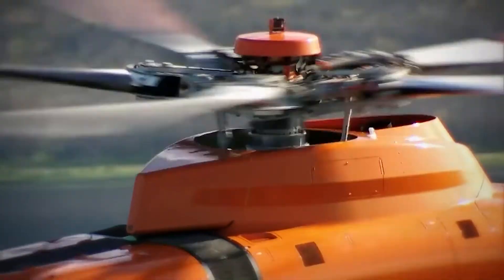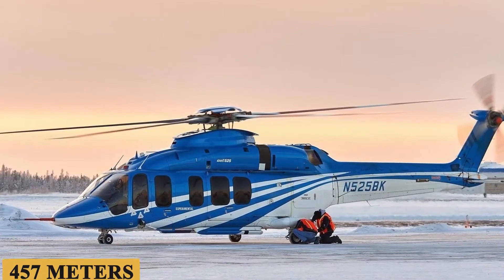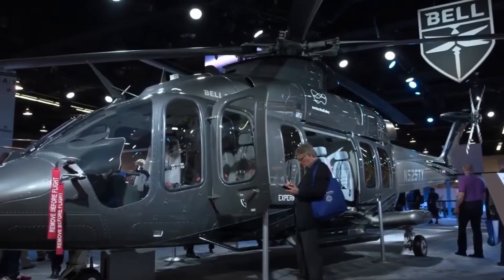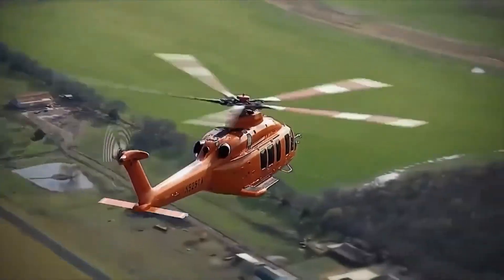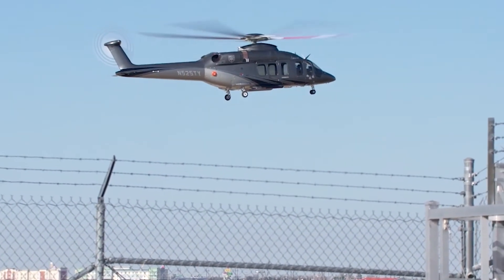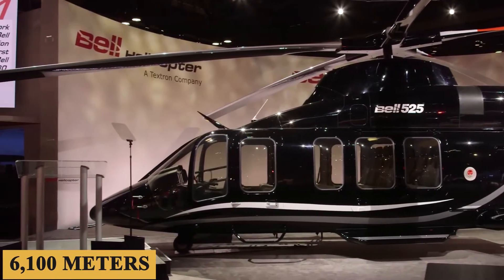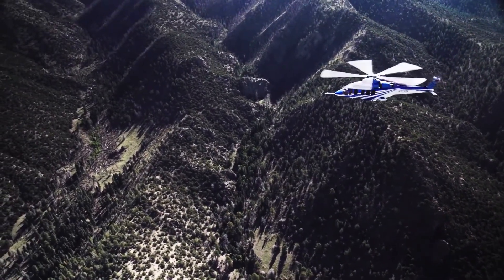As you throttle up for takeoff, the rate of climb is another area where the Bell 525 excels. With an initial climb rate of 1,500 feet or 457 meters per minute, the aircraft ascends with agility and purpose. The fly-by-wire controls provide crisp and immediate response to every control input, particularly noticeable during vertical and lateral maneuvers. The maximum service ceiling is an impressive 20,000 feet or 6,100 meters, offering flexibility for a wide range of missions, including high-altitude rescues or transit over elevated terrain.